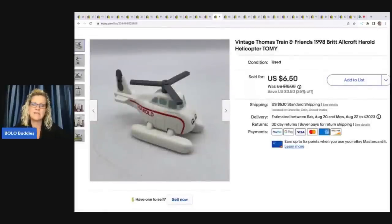This also came from the Goodwill bins. In my Goodwill bins videos you'll see me digging for small toys at the bottom of the bin. My favorite thing to pick up is small toys — they're easy to list, easy to ship, easy to research. If you don't know what it is, take a picture with Google Lens and figure it out pretty quickly. I sold this for $6.50 plus shipping — it's a vintage Thomas the Train and Friends 1998 Britt Allcroft Harold helicopter. I probably had about a quarter into it, and I like knowing I'm saving these small toys from the landfill.